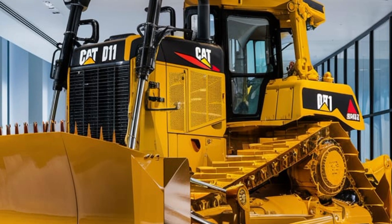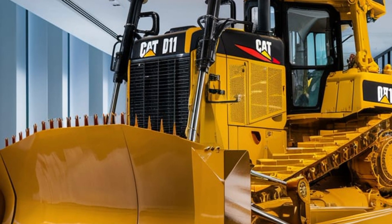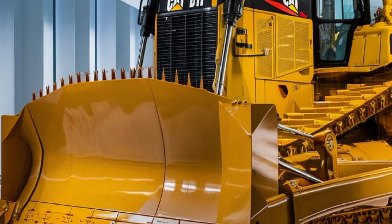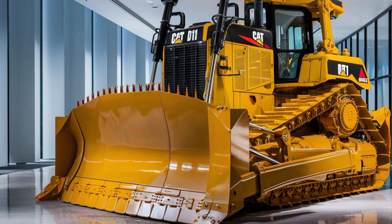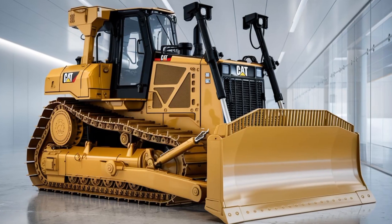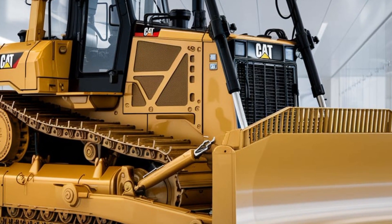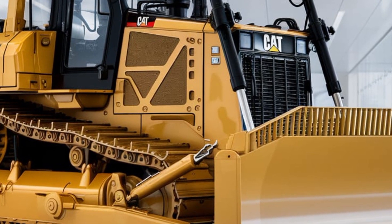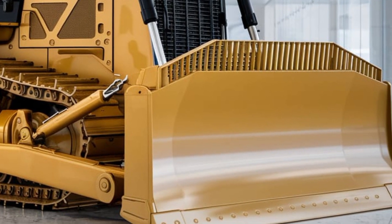Starting with its engine, the 2025 CAT D11 Dozer is powered by a high-performance engine designed to deliver maximum power while maintaining fuel efficiency. The CAT C18 engine in this machine generates substantial horsepower, enabling it to handle even the toughest tasks with ease.